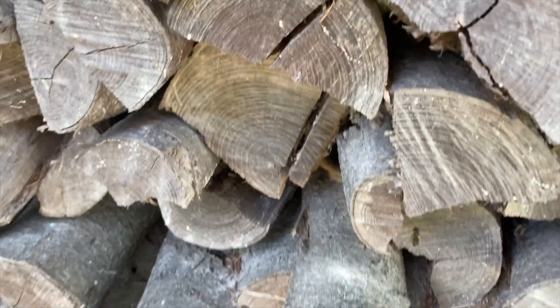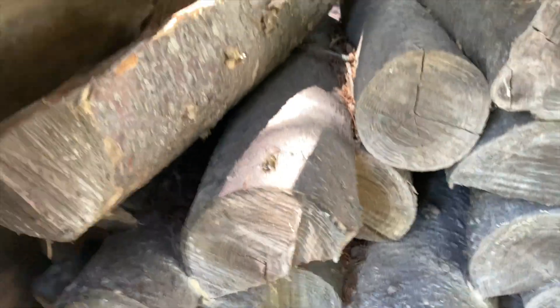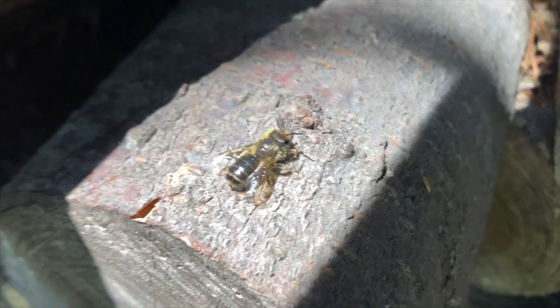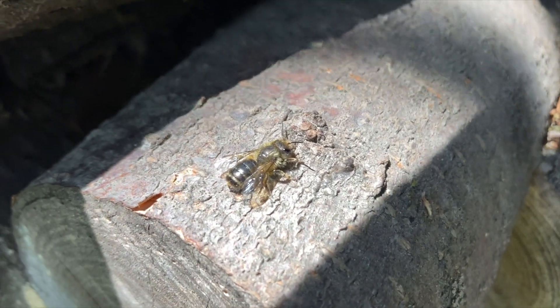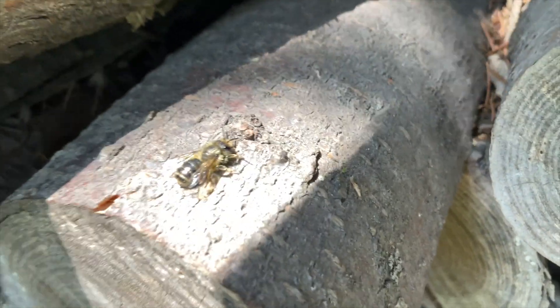The females begin making their own individual nests, usually in small tunnels inside wood or sometimes inside hollow plant materials like reeds or stems. The females lay their eggs inside individual cells in the tunnel, then collect pollen for their larvae to feed on and pack that into the tunnel.